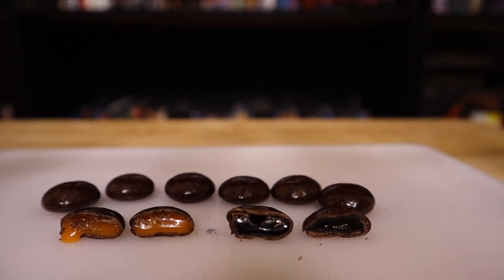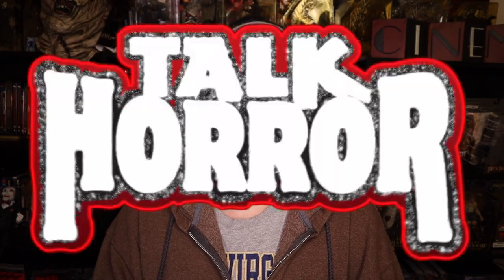All right, my friends, and that's it for this video. If you liked it, hook me up with a thumbs up, and let me know if there are any other Halloween products out there you'd like to see me try. I'll totally do it. Until next time, my friends, look horror, listen horror, talk horror.